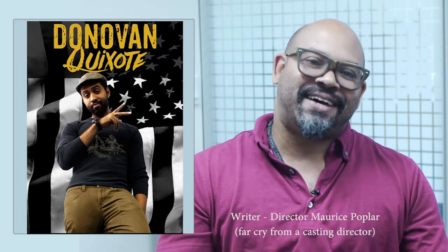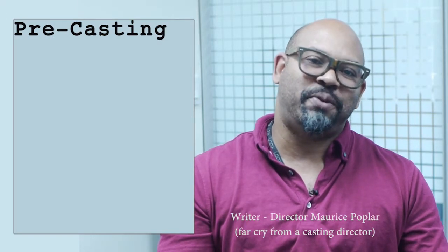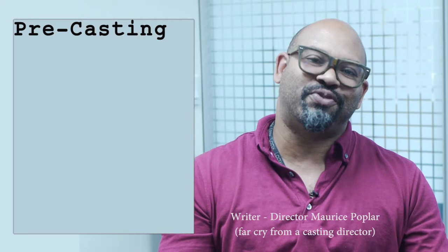Hi, my name is Maurice Poplar. I just shot my first feature film and did the casting myself. I learned a lot of things. I don't want you to bump your head the same way I bumped mine, so here are seven steps for pre-casting — like pre-production, but just stuff to do before you do your casting.